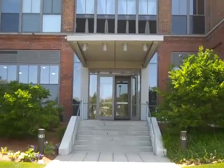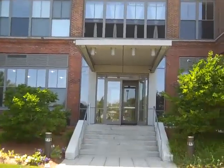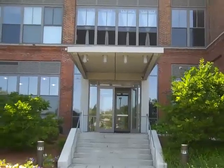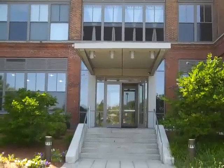Hi folks, this is Jeffrey Bowen here, realtor. I'm gonna show you Porter 156, unit number 146, for rent.